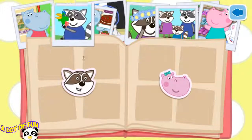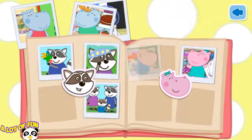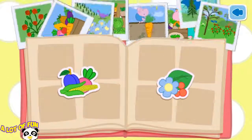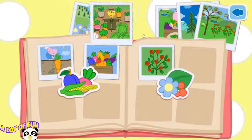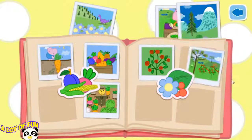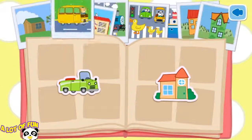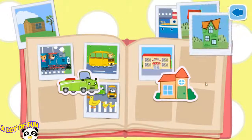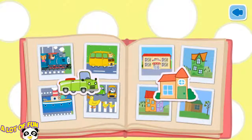Now help me place all the photos into the album. Good job! I can now go to bed.